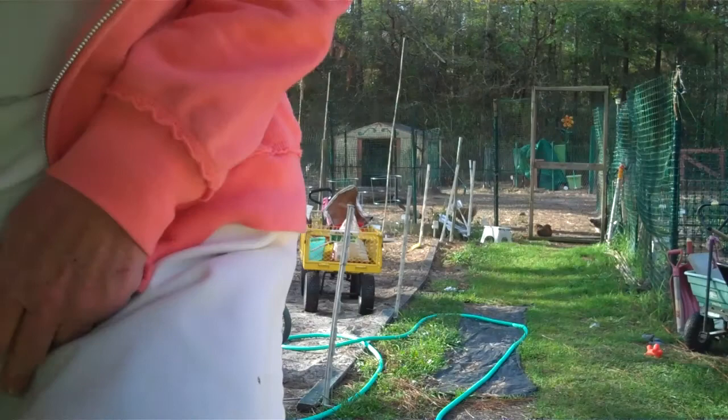All of this started back in about 2004. I lost my last real job and I was concerned about what we were going to do for money and for food and all of those things. So I decided to start gardening. Everything started with a 2-foot by 4-foot herb garden.